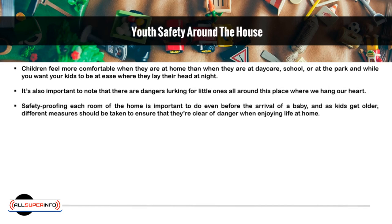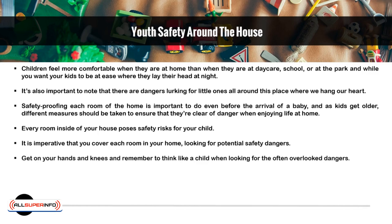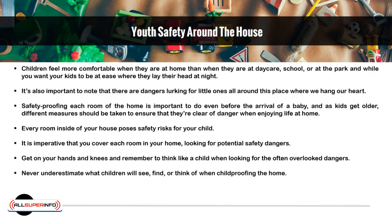Safety-proofing each room of the home is important to do even before the arrival of a baby, and as kids get older, different measures should be taken to ensure that they're clear of danger when enjoying life at home. Every room inside of your house poses safety risks for your child. It is imperative that you cover each room looking for potential safety dangers. Get on your hands and knees and remember to think like a child when looking for often overlooked dangers. Never underestimate what children will see, find, or think of when childproofing the home.